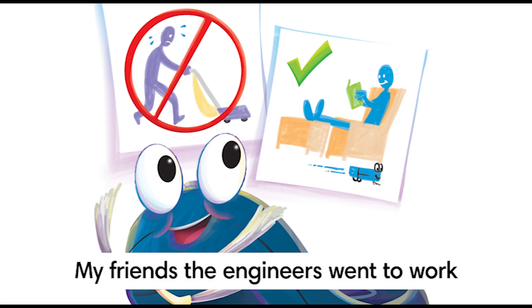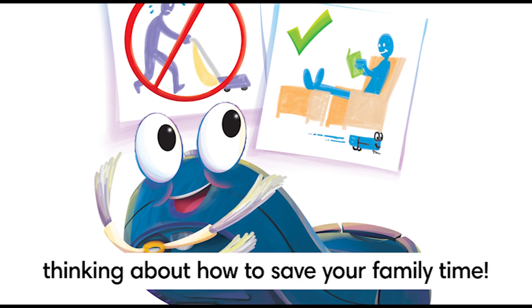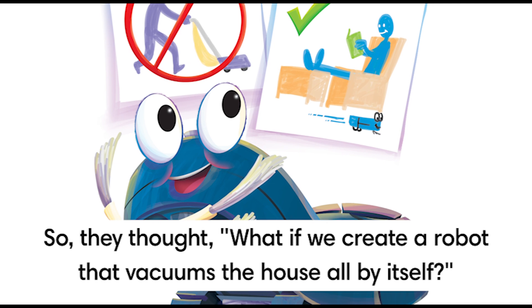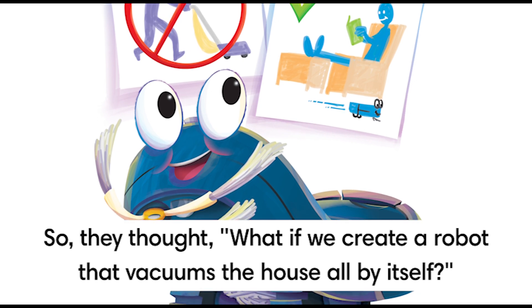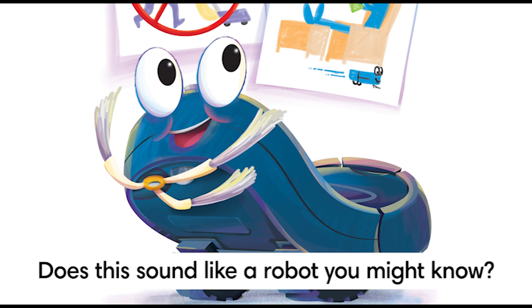My friends, the engineers, went to work thinking about how to save your family time. So they thought, what if we create a robot that vacuums the house all by itself? Does this sound like a robot you might know?